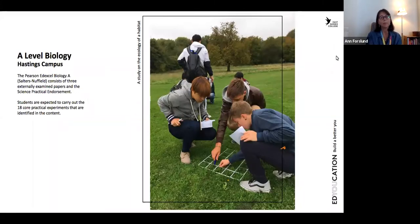We are going to do the PSN Edexcel Biology A — that is Salters Nuffield — which is the specific course curriculum we follow. It ends up with three different examination papers, and also you're going to do through the course up to 18 different practicals where you're also going to be assessed on whatever skills you learn during the course.